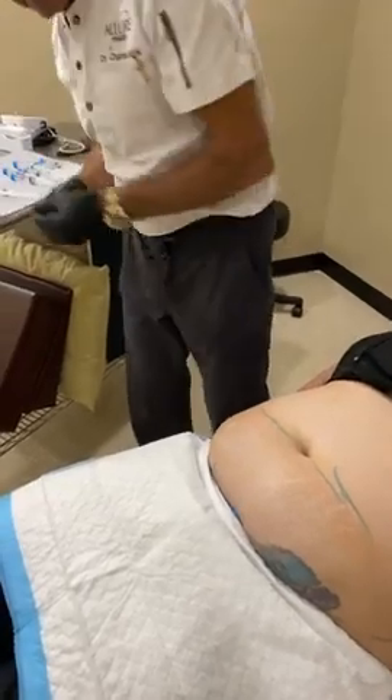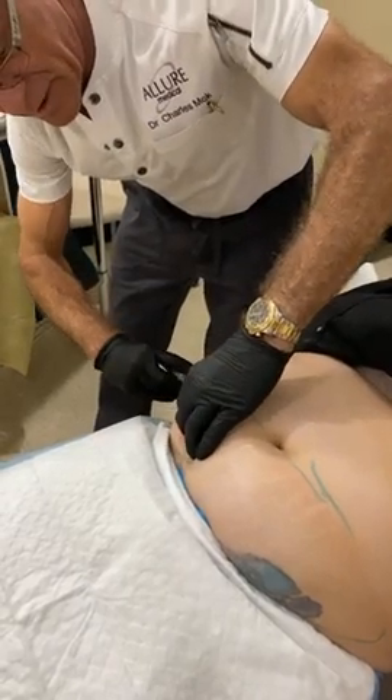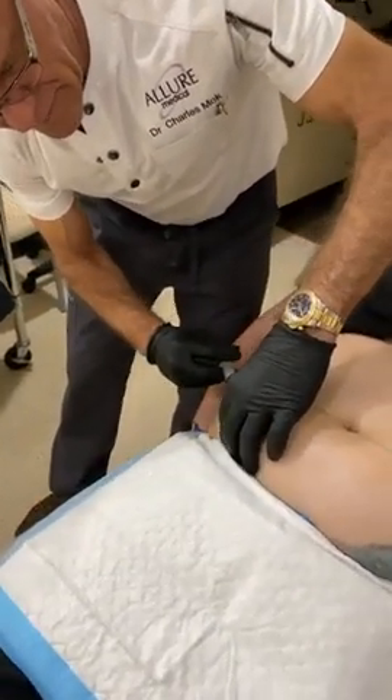There's a special device to deliver the PCDC — phosphatidylcholine and deoxycholine — into the fat. We do about 50cc per side.